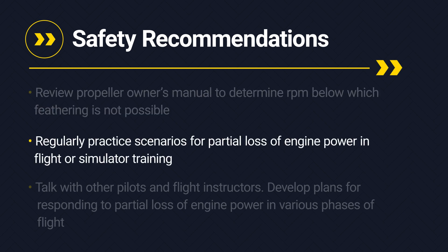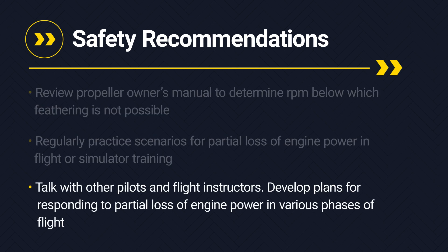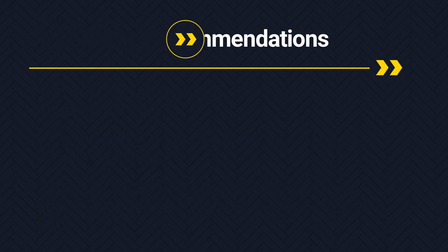Practice scenarios for partial loss of engine power in flight or simulator training. And discuss plans with other pilots and flight instructors for how you would respond in different phases of flight. Thanks, and fly safe.